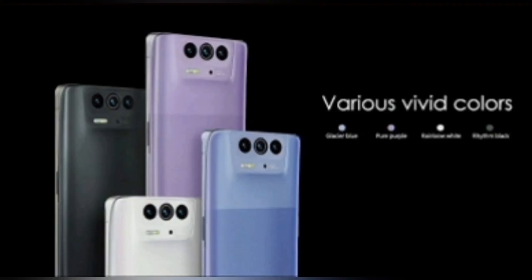A number of other advantages of the phone include stereo speakers with rich, juicy sound, NFC contactless payments, 50W fast charging, and IP68 moisture protection.